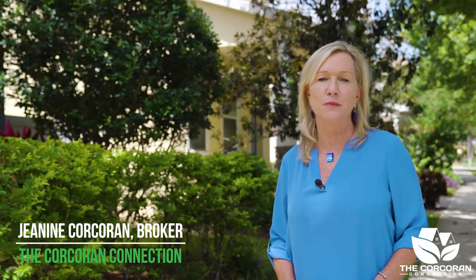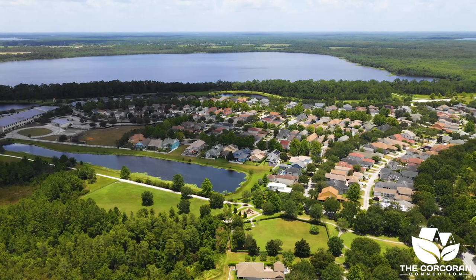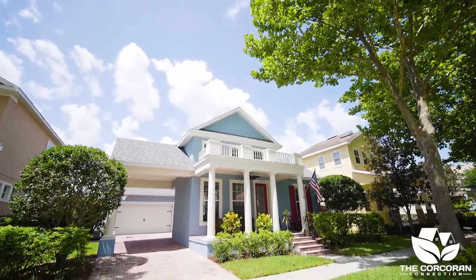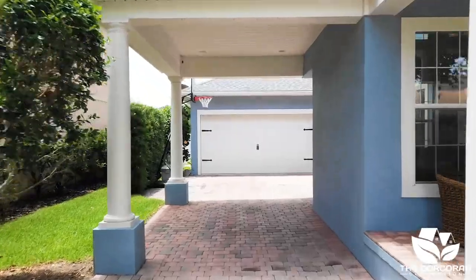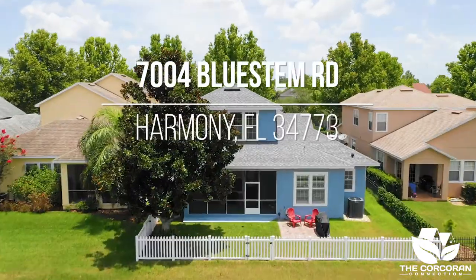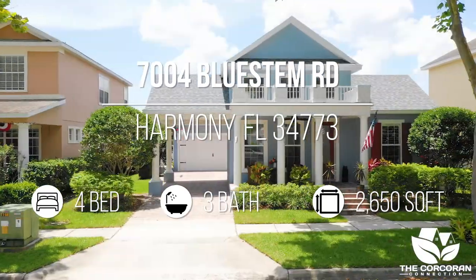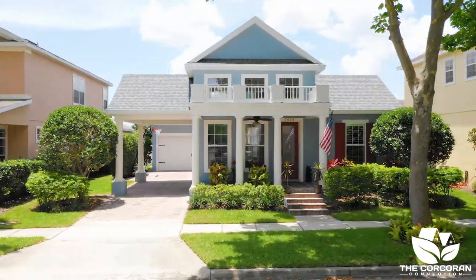Welcome to 7004 Bluestem Road, nestled in the more mature neighborhood in the small town of Harmony, Florida. This custom two-story home has a pond view with many upgrades including a new roof, AC, and plantation shutters. This home has four bedrooms and three bathrooms with newer paint, tile flooring, and upgraded plush carpeting.